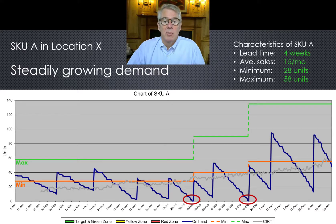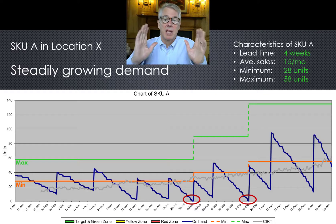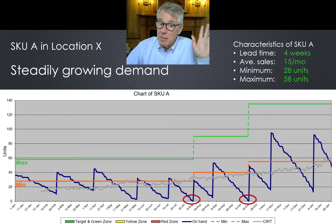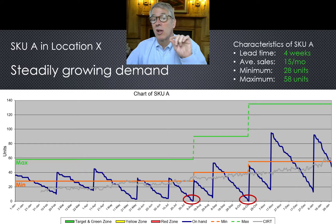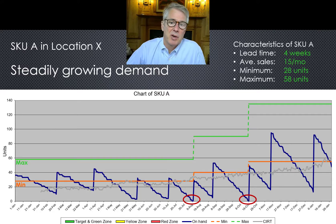What triggered the increases to max and min in early August and mid-October was stock-outs. Somebody yelled when they didn't have what they needed. Both times, Sally went back and recalculated — based on the past — how much should be ordered to make the reorder interval about 60 days, and raised the minimum so she'd be triggered to order sooner. That's adding some safety.